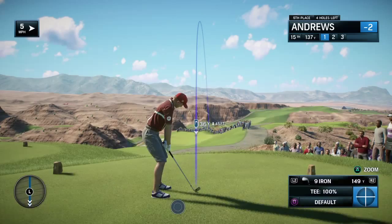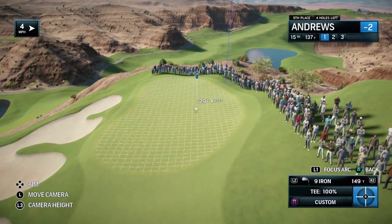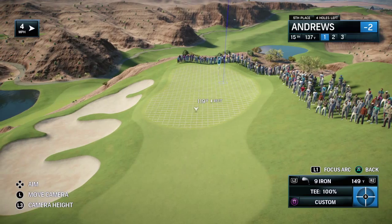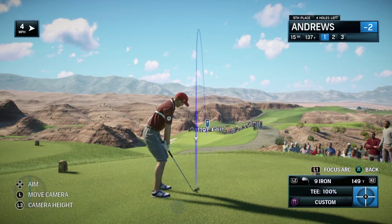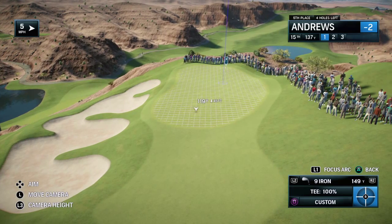Now to the short par three 15th hole here at Wolf Creek. What is this, Frank — just a wedge or a nine iron? That's all, Rich. But it's very tempting to get greedy here, and you pay the price obviously if you miss the green on the left down into those bunkers, because they're a good six or seven feet below the level of the green. But with a wedge or a nine iron, who doesn't go aiming at the flag?